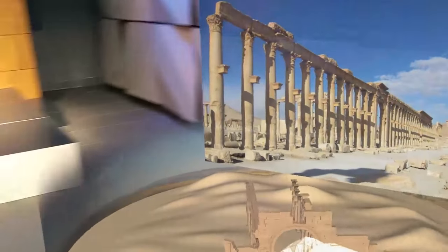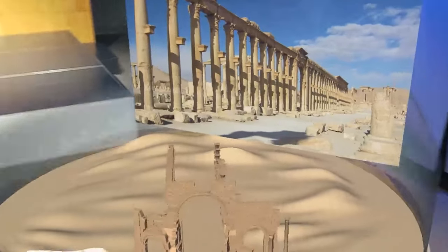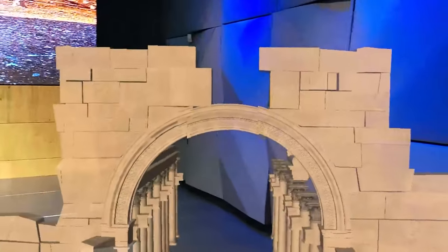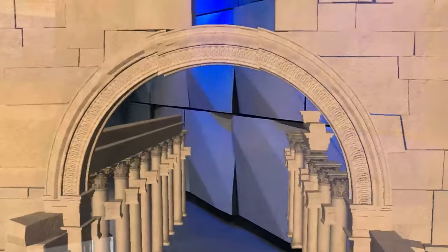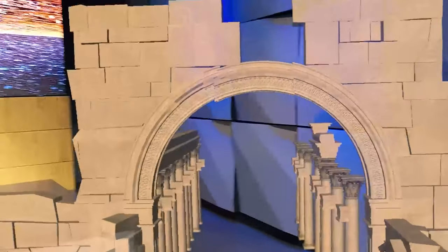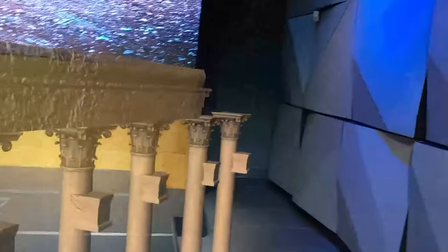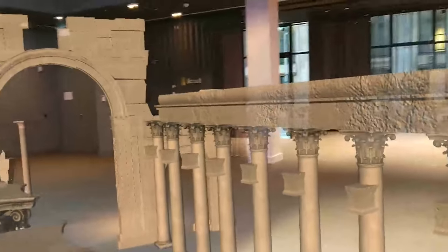Another cool aspect is that you can scale the monument — make it so big that it fits into your room. In that case, you can go inside the monument and have a look at the different ornaments and decorations that we built in, which reflect the beauty of the monument and give the user a feeling of that beauty.